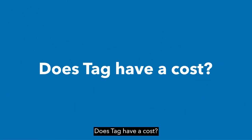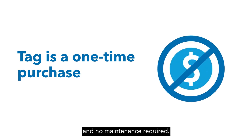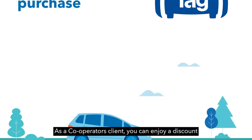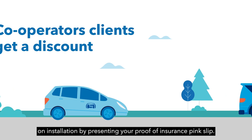Your vehicle's data is only tracked and shared if the vehicle is reported stolen. TAG is a one-time purchase with no ongoing fees and no maintenance required. Installation is quick and easy. As a Co-operators client, you can enjoy a discount on installation by presenting your proof of insurance pink slip.